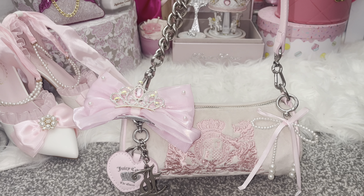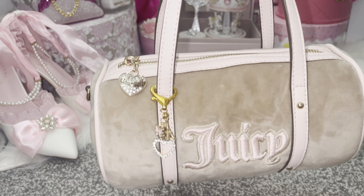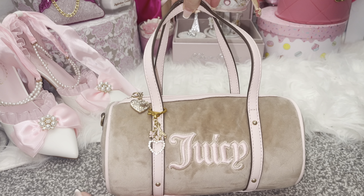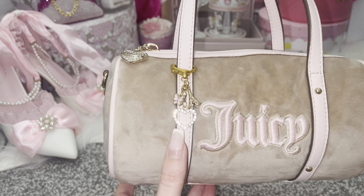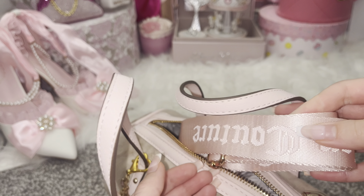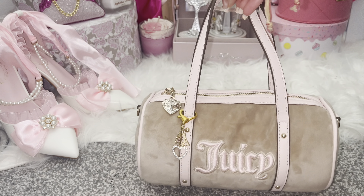I have three Juicy barrel bags. Starting with the order I purchased them: this is the Heritage Collection Juicy Couture barrel bag. The light suede velour fabric with the pink is just stunning — this collection was like my dream collection. I added a little hair bow which is super cute, and the crowns remind me of Juicy. The inside has the logo and some inside pockets.